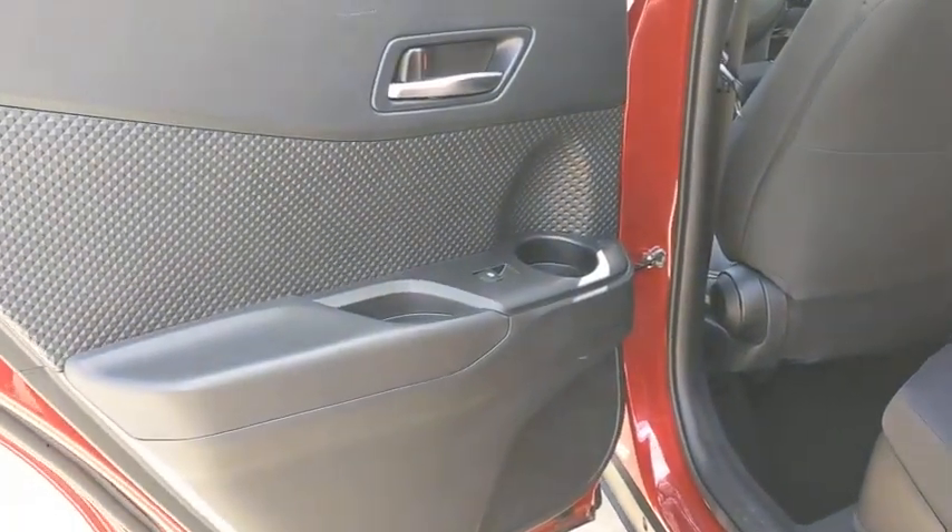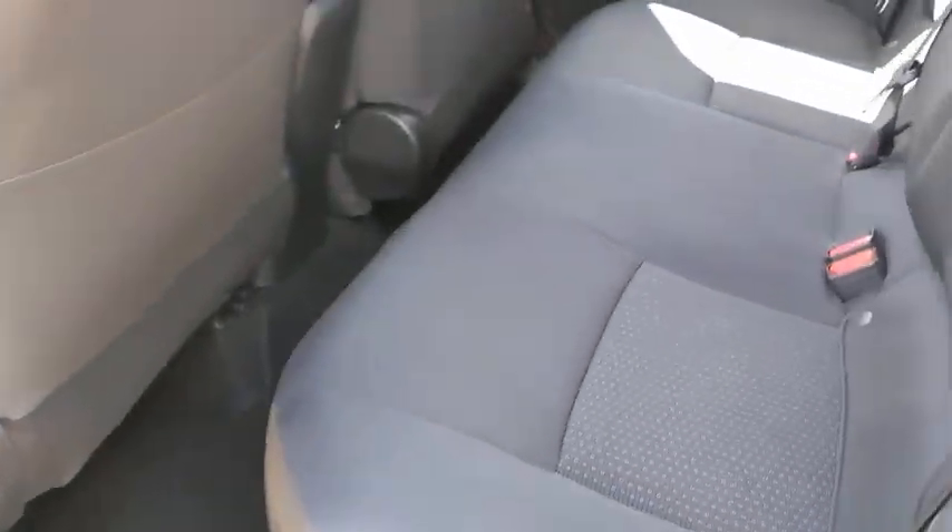Leather wrapped steering wheel, adjustable steering wheel, power steering, aluminum wheels, four-wheel disc brakes, keyless start.